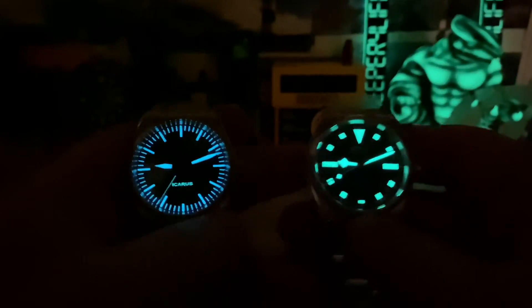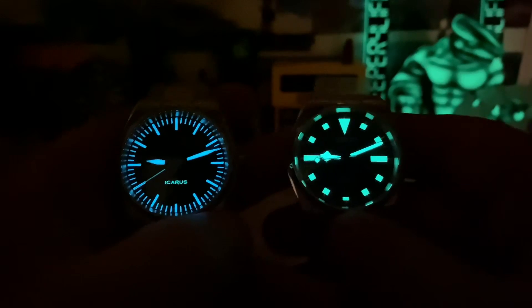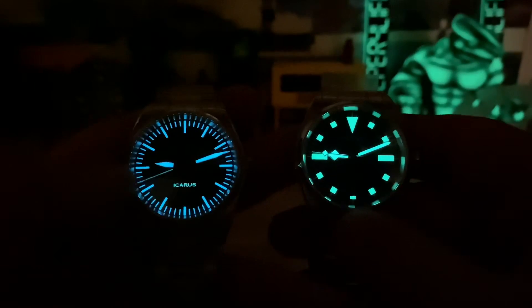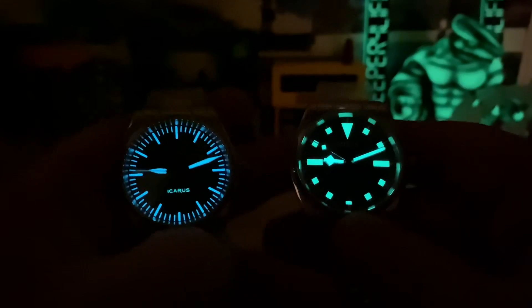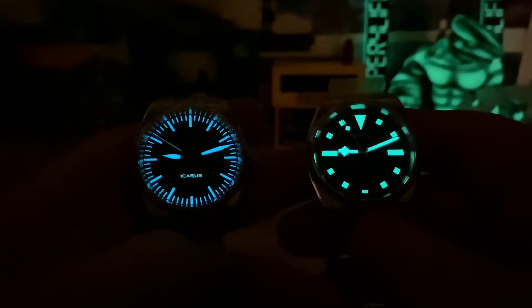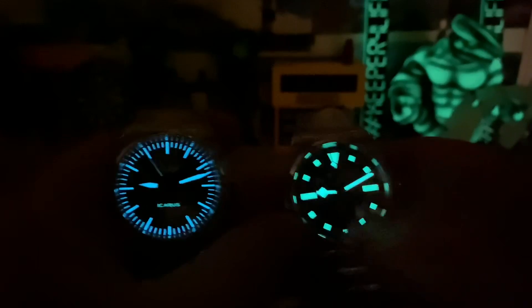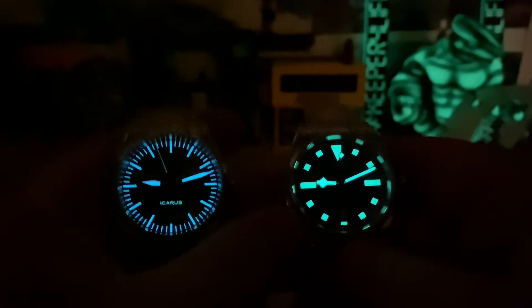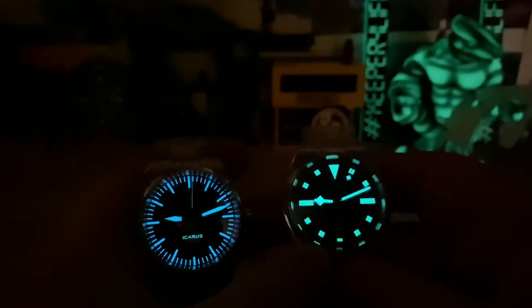Yeah, that's definitely C3. The BGW9 looks awesome though. You can see all of the minute marks are loomed too, so it has a really cool effect — kind of like what I like about fliegers and Zins. The Tudor-style snowflake hands are classic and clean. It's almost a solid month now and I'm still digging this look. But the other one is just cool — it has way more going on in the dial.